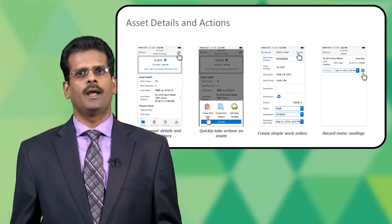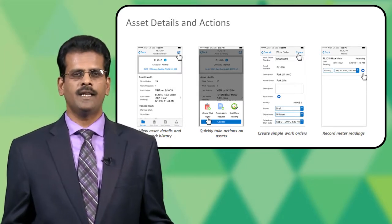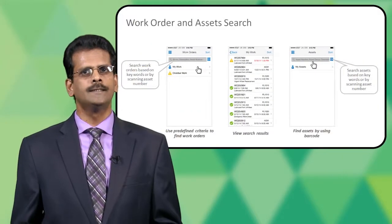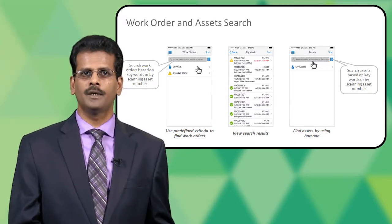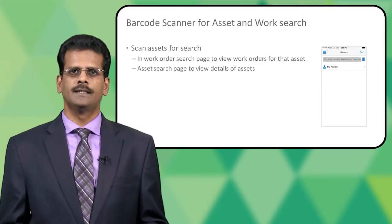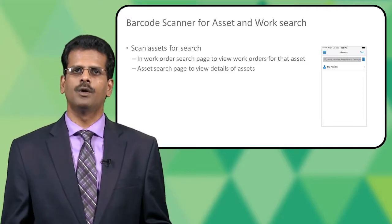As a technician assigned work on a set of assets, I can quickly review asset details like the asset work history, and take actions like creating a work order or work request for that asset, or add meter readings. Search is enabled using predefined queries — for example, you can review your work or all work orders assigned to you or overdue work within your department. You can even search by scanning a barcode for an asset. The app supports device functions like using the camera for barcode search, locating an asset on the map, and attaching pictures when creating work orders or work requests.